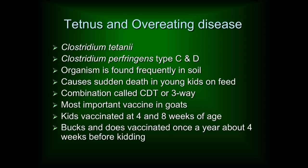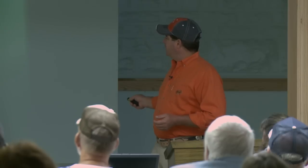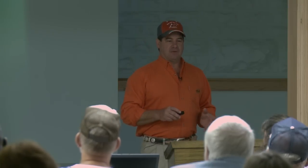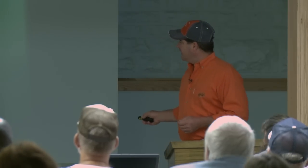We're going to talk about overeating disease and tetanus together because they're both caused by a clostridial organism, and anywhere there's dirt you've got clostridial organisms. Grandma knew if you step on a rusty nail you go get a tetanus shot — any puncture wound without oxygen and with dirt around is going to have this organism. Sheep and goats rank right below people and horses in susceptibility to tetanus, so we need tetanus vaccine on hand.